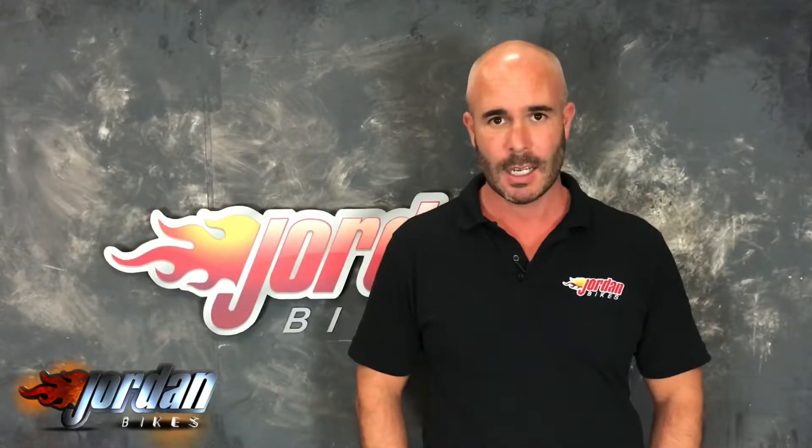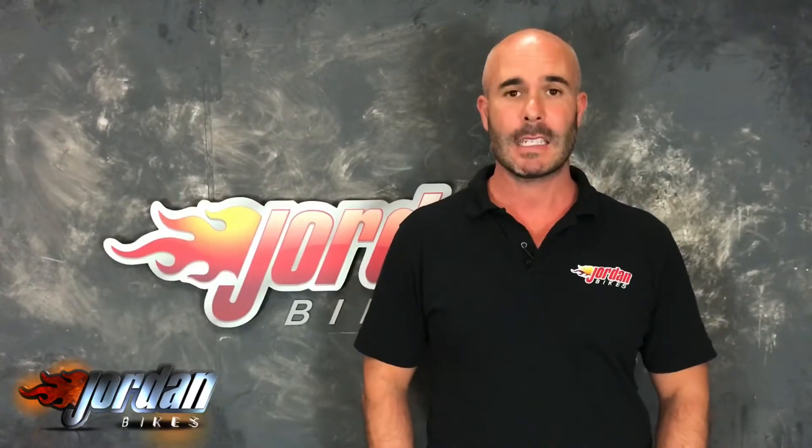We also offer finance and PCP on all our bikes subject to status, and the PCPs are on bikes up to four years old. So if you like it, give us a call and get it bought before somebody else does. Thank you.